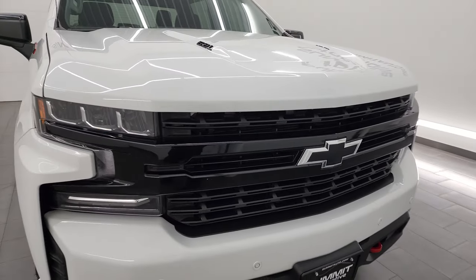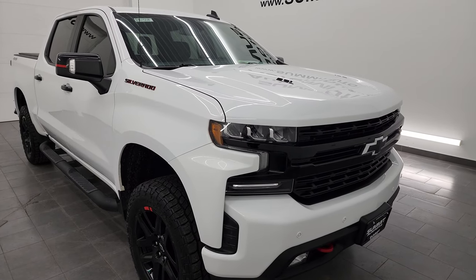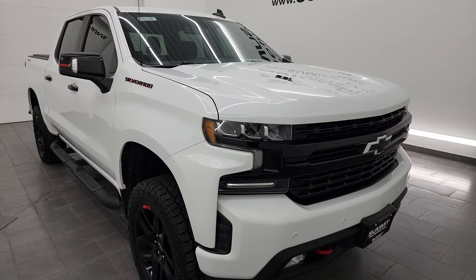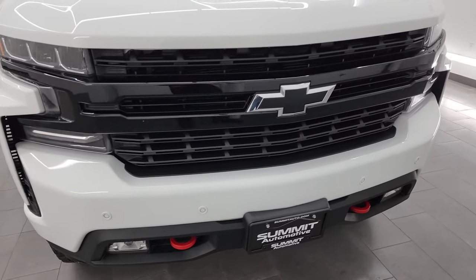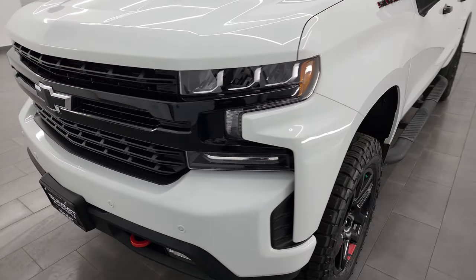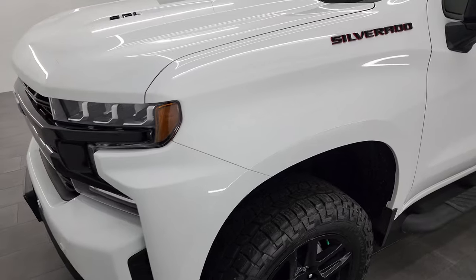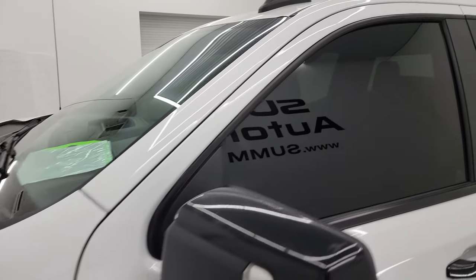This truck has been fully safety inspected by our service shop per the state of Wisconsin inspection process. It has a fresh oil and filter change, all the fluids have been checked and topped off, and this truck is 100% ready to go. Very nice and clean all the way around. In this video I'll go inside, underneath, start it up, take a look under the hood, and show you all the options to give you the most accurate representation of the truck.